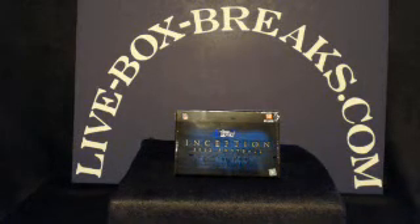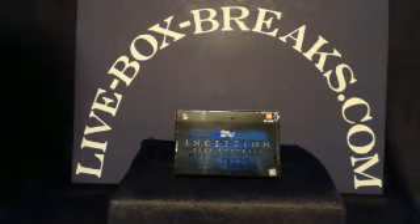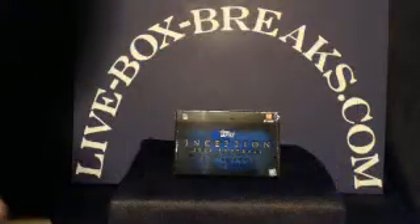What's up, you crazy box breaking, car collecting football fans! This is Scott from liveboxbreaks.com. We want to be your box breaking website, coming in live in HD with no advertisements at 10:30 PM Eastern, 9:30 PM Central here in Wisconsin. This is the 2012 Topps Inception football break.